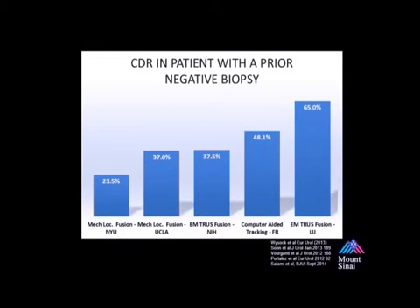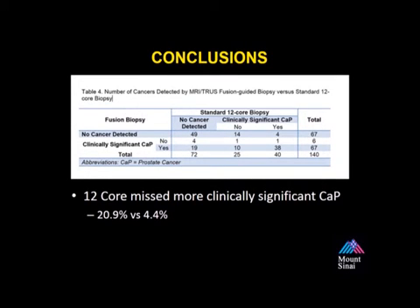This is a chart demonstrating the cancer detection rates in men undergoing MRI ultrasound fusion guided biopsies who have had at least one prior negative biopsy. At first glance, one may consider that there are different cancer detection rates from institution to institution — this is not correct. You must take into account the positive MRI rate; when you control for this, the cancer detection rate amongst all groups is similar. Table 4 compares the performance of the standard 12-core biopsy to the fusion biopsy. The 12-core biopsy missed more clinically significant disease. In the 4.4% of patients missed by the fusion biopsy, these were small, low-volume Gleason 3+4 cancers.